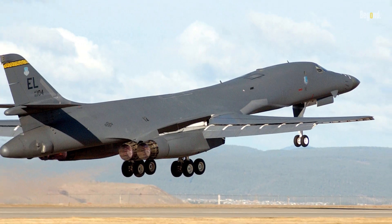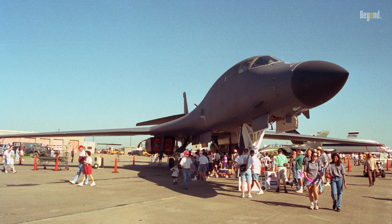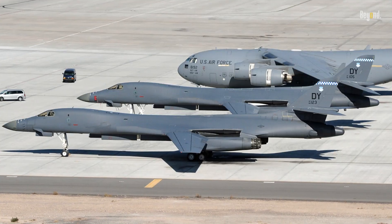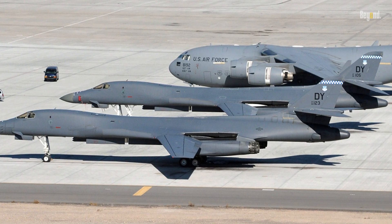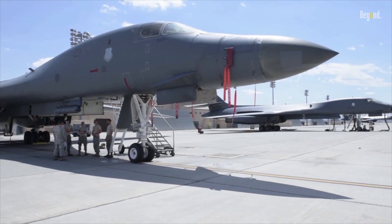It served as a deterrent — a potent reminder of the consequences of aggression against the U.S. In the end, the B-1 bomber was not just a product of its time, but a catalyst for change. It redefined the rules of aerial warfare, setting new standards for speed, stealth, and firepower — a symbol of American prowess and a testament to innovation under pressure.